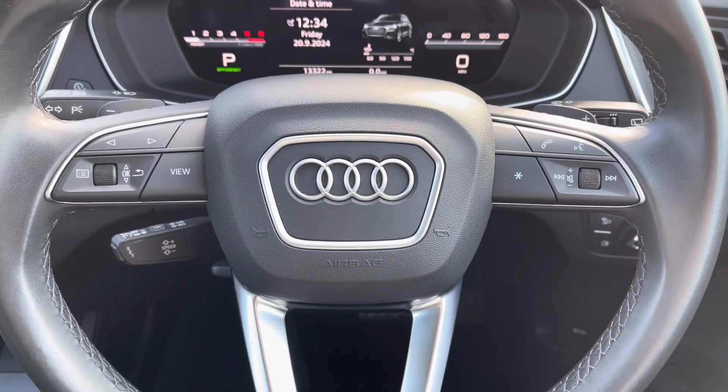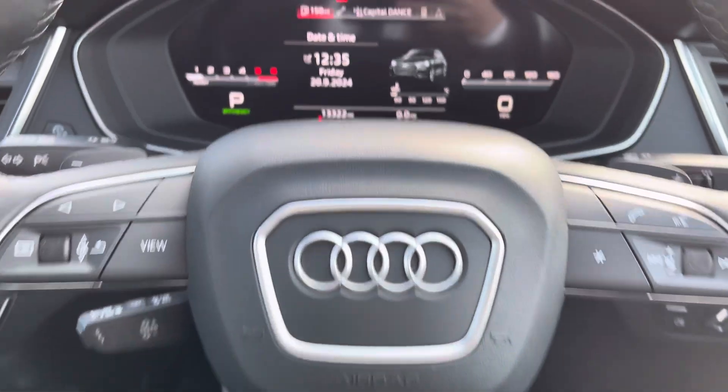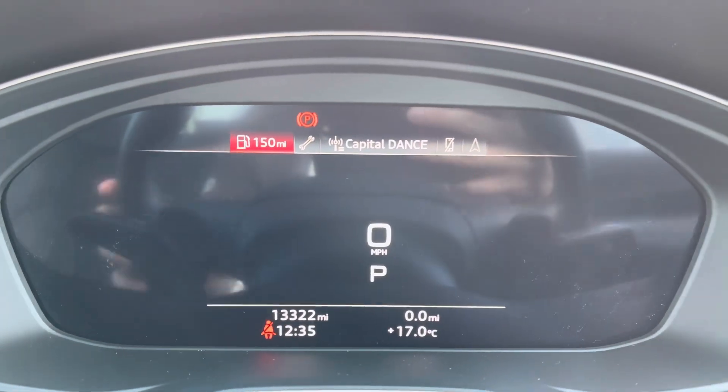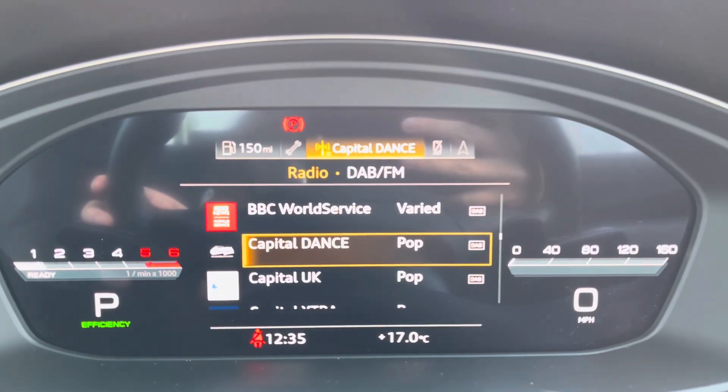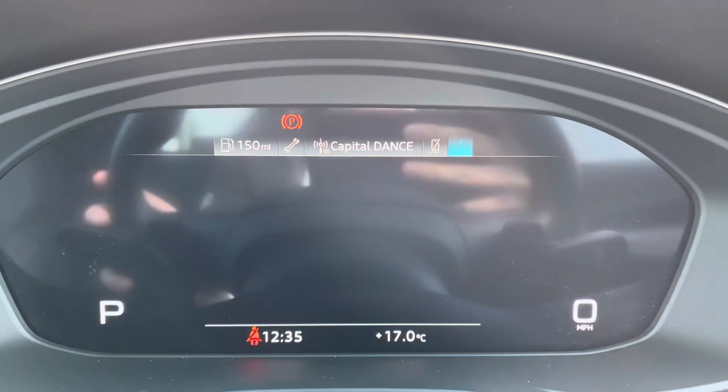On to your leather multifunctional steering wheel — on the left-hand side you've got your display controls, on the right you've got your Bluetooth and audio, as well as cruise control. And moving on to your virtual cockpit, on here you can access a huge range of multimedia features, all with a touch of a button, also adding a personalised touch to the vehicle.